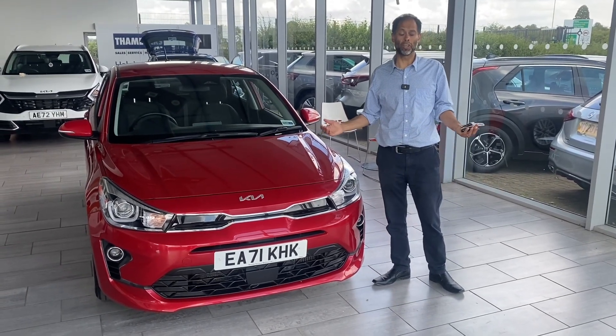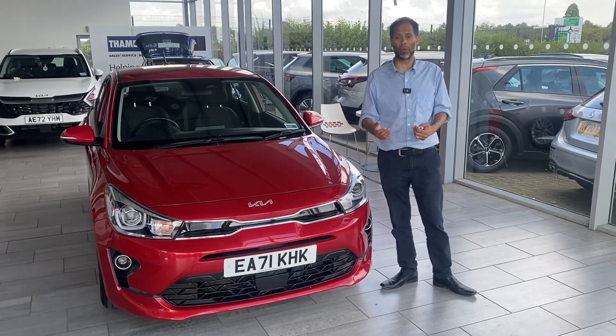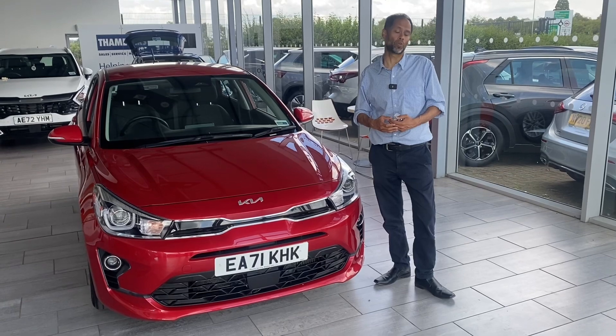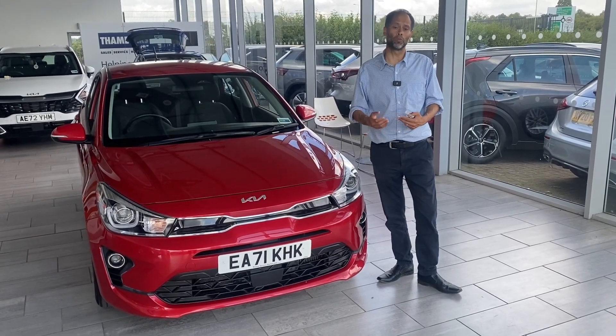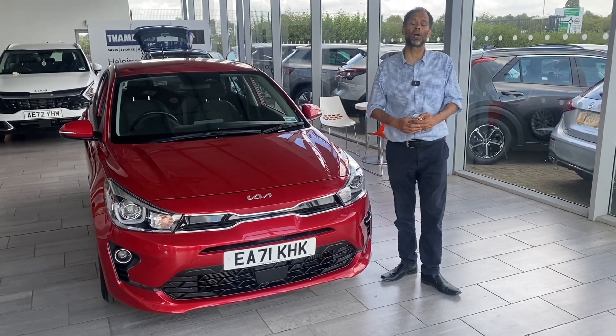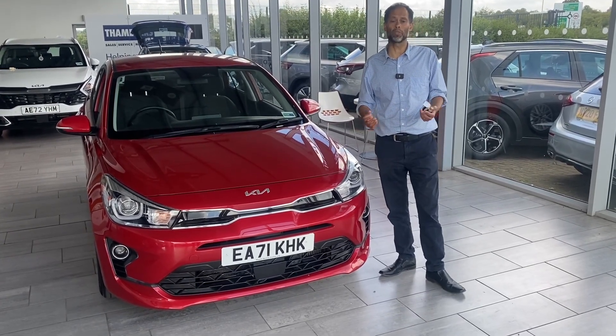If you want to do funding, it's simple and easy with Blackhorse Finance. You can apply through our online portal and your finance will be placed in there for you straight away. All we require is your full UK driver's licence. If you want us to come and deliver the car to you, as long as you're within a 50-mile radius, we're more than welcome to come to you.